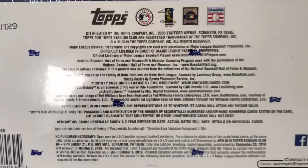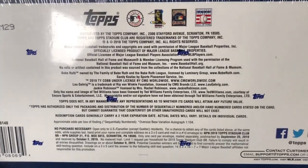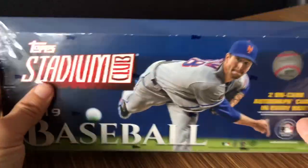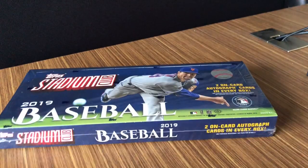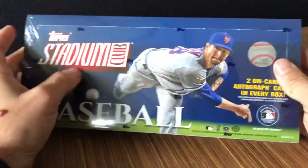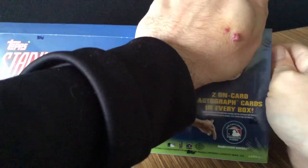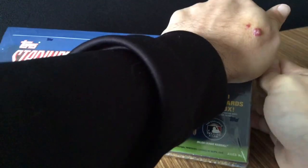For all you odds hunters or those who want to check out the no purchase necessary, there you go. Let's open this bad boy up and see what we got. If you are interested in this product, I have two quarter case breaks — four quarter case breaks total for a full case on eBay. Listings are in the description.